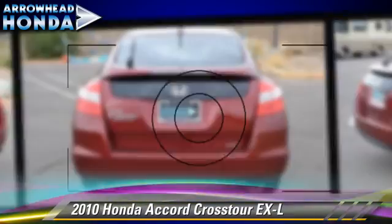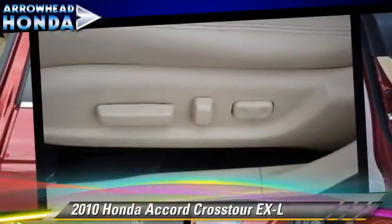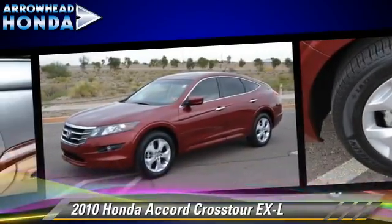This Honda features alloy wheels, moonroof, and four-wheel drive. Safety features include traction control, ABS, and stability control.